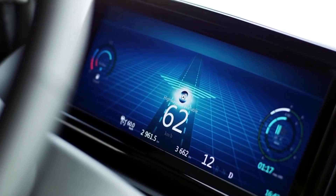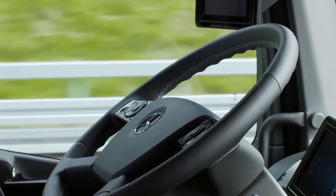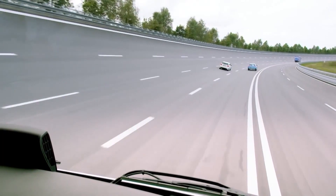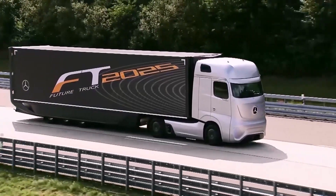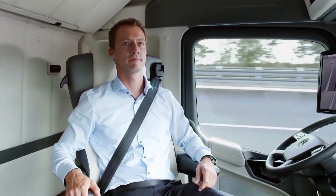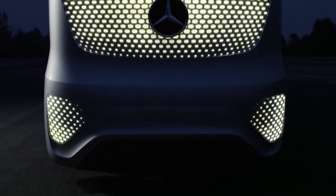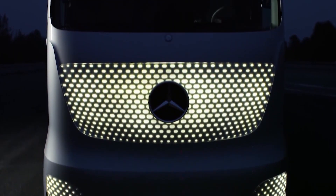The Future Truck 2025 sets new standards for sustainability with its electric drivetrain and efficient energy management. Overall, this concept truck represents a bold vision for the future of commercial transportation, combining innovation, functionality, and sustainability in a truly remarkable way.